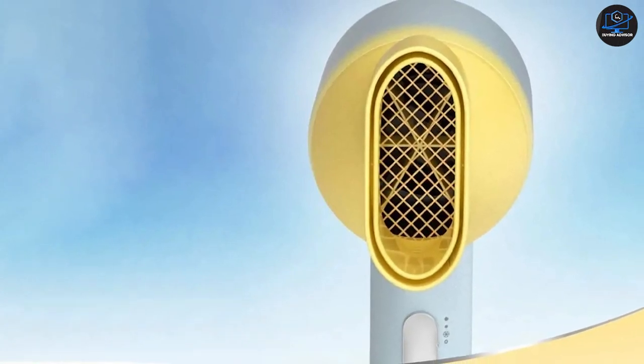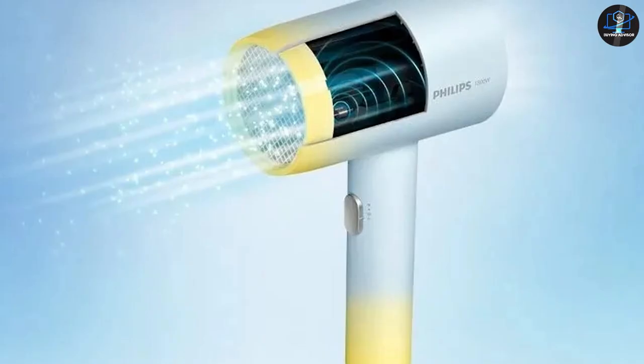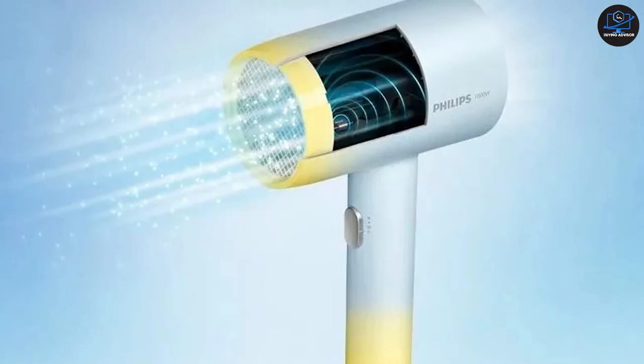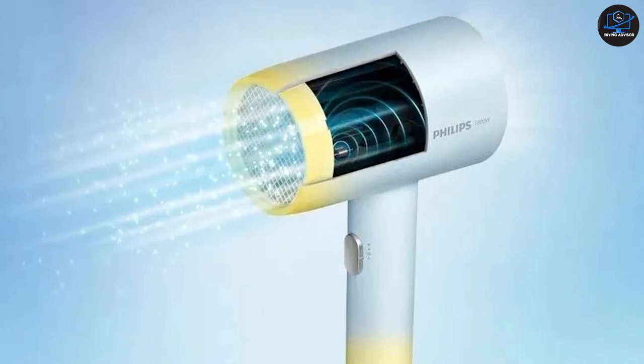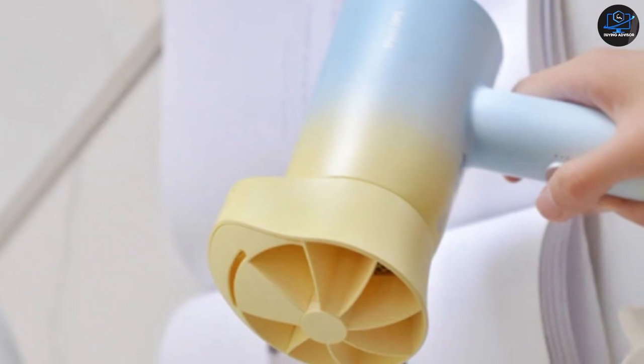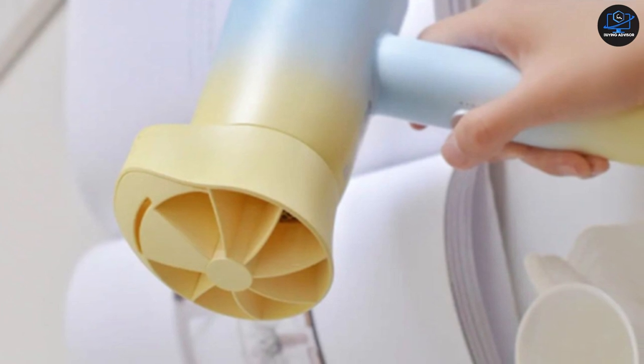The hair dryer comes with a caring temperature setting that promises to protect hair from overheating and cause less damage. The Philips BBH 3990 has a powerful ionic system that generates up to 50 million ions per drying session, intensifying hair shine and keeping it frizz-free. The dryer offers three settings via the slider button on the handle: cool, warm, and hot.